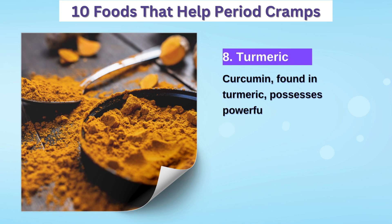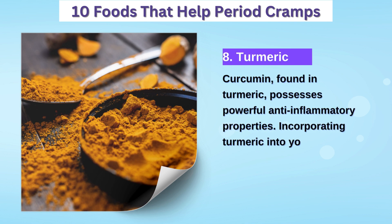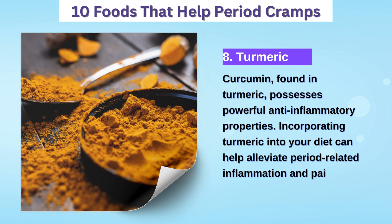8. Turmeric — known for its anti-inflammatory effects, turmeric can help reduce period-related inflammation and pain.